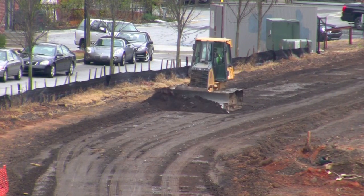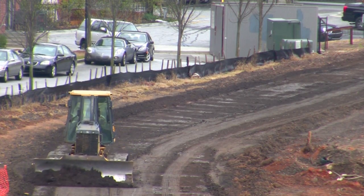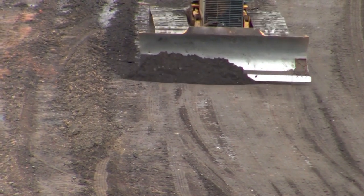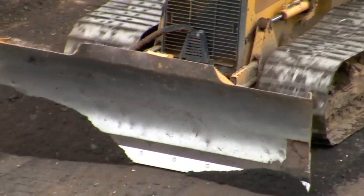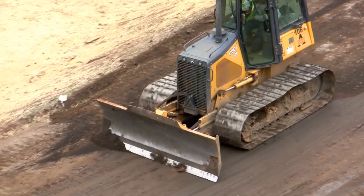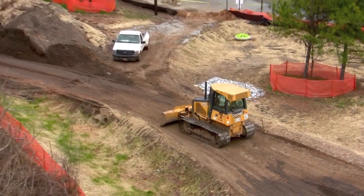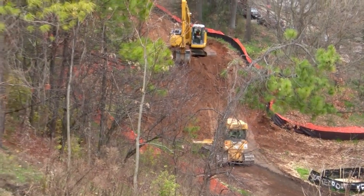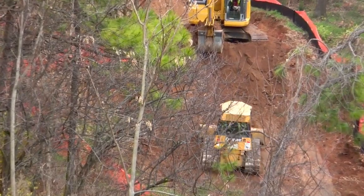Another machine that's helping the digger make this special road is the bulldozer. The dozer's job is to drive slowly and carefully, spreading the dirt and scraping the road to make it nice and smooth. The blade on the dozer is very sharp and straight, which helps make the road flat. The dozer goes back and forth on the road many, many times, pushing the dirt and leveling out the road.